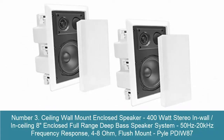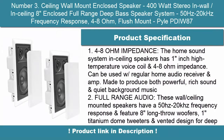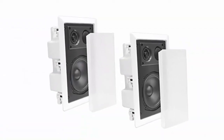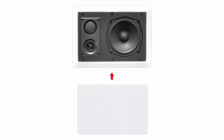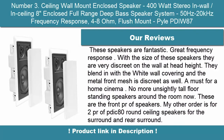Number 3: Ceiling Wall Mount Enclosed Speaker — 400W Stereo In-Wall/In-Ceiling 8-Inch Enclosed Full Range Deep Bass Speaker System, 50Hz–20kHz frequency response, 4–8 Ohm, Flush Mount, Pyle PDIW87. The home sound system and ceiling speakers have a 1-inch high temperature voice coil and 4–8 Ohm impedance. Can be used with a regular home audio receiver and amp. Made to produce both powerful, rich sound and quiet background music.